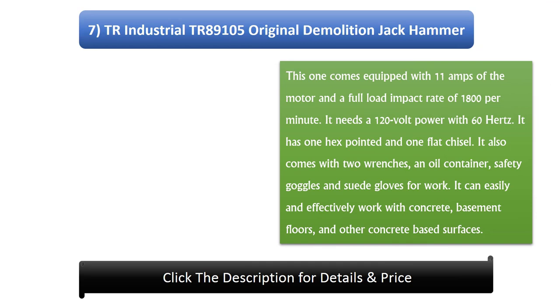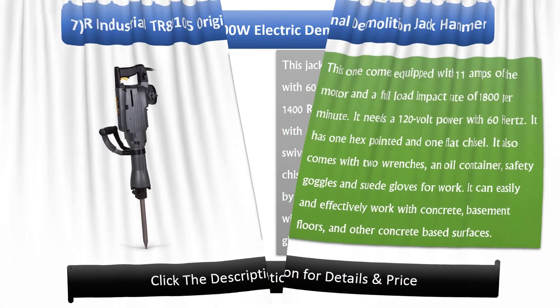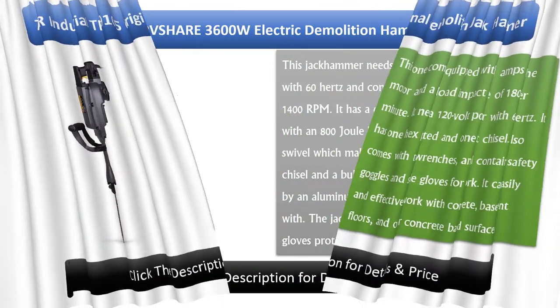Number 7: TR Industrial TR89105 Original Demolition Jackhammer. This one comes equipped with 11 amps of motor and a full load impact rate of 1800 per minute. It needs 120 volt power with 60 hertz. It has one hex pointed and one flat chisel. It also comes with two wrenches, an oil container, safety goggles, and suede gloves. It can effectively work with concrete basement floors and other concrete-based surfaces.